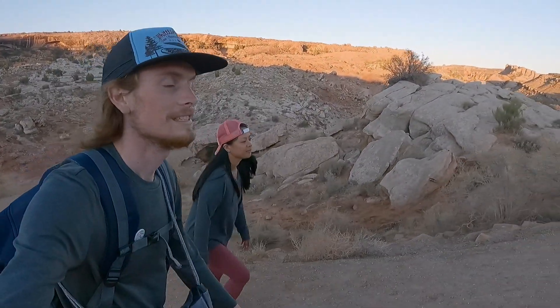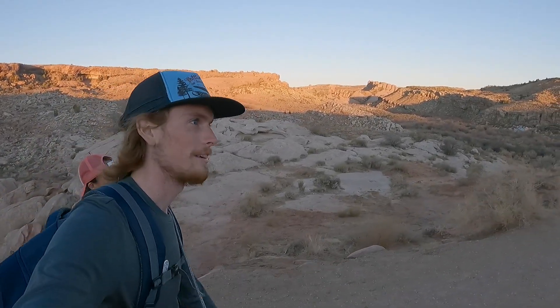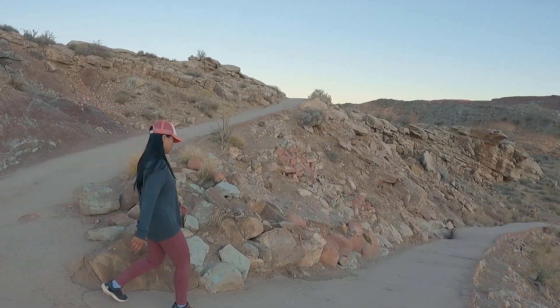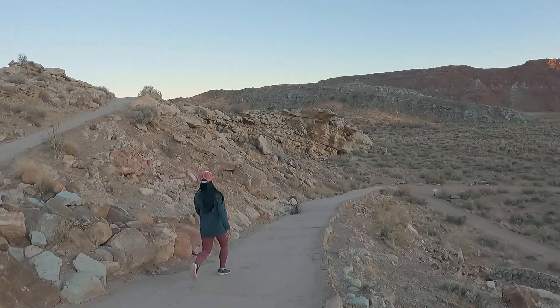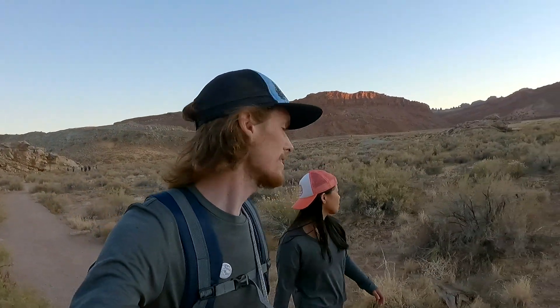We were just enjoying a nice easy walk back to the Jeep, and we forgot about this little uphill we'll have to do. Does Angie look cool with her hat backwards like this? Hit the like button if you think so.